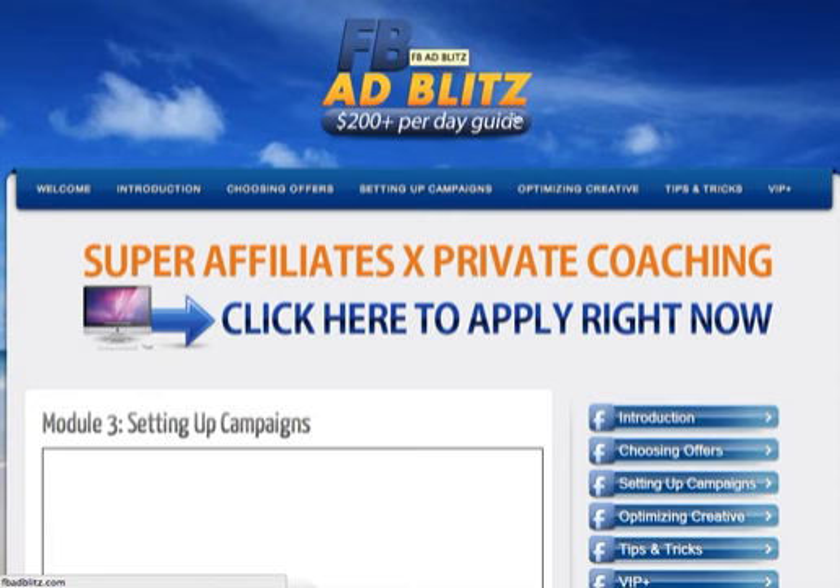If you buy this course from my link, I think it's a really good course that can help you a lot if you're struggling to make profit, your CPC is too high, or your ads are not getting approved on Facebook. Once you buy from my link, I'll also offer you over 700 different high-CTR images you can use right away. You can use tricks from this course to improve these images for an even higher CTR and combine them with the FB Ad Blitz course to have a competitive edge over other Facebook marketers.